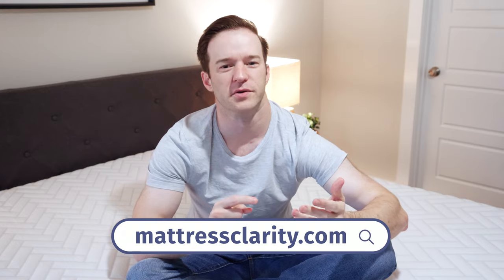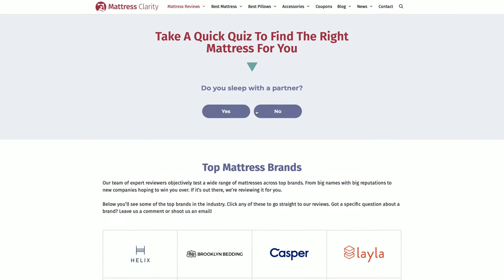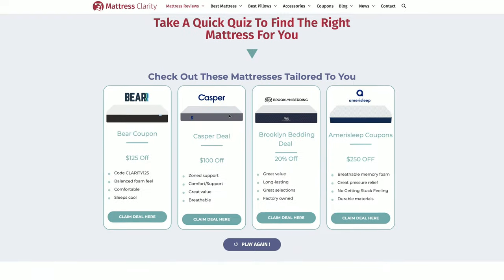If you want to learn more about these mattresses or you want a personal recommendation via our very cool mattress quiz, definitely check out all that information on our website at mattressclarity.com.